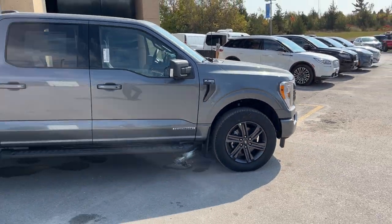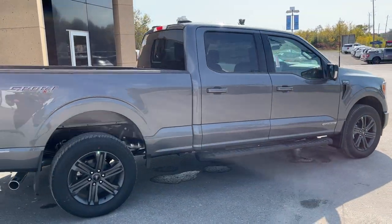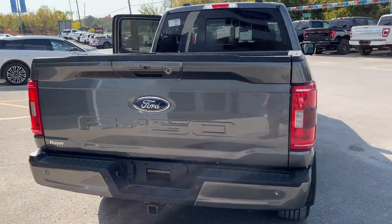This one's powered by the Power Boost full hybrid engine, so you do get a 3.5 liter EcoBoost paired with a small electric motor. And this one does have a six and a half foot bed, so you get plenty of bed space in this truck.